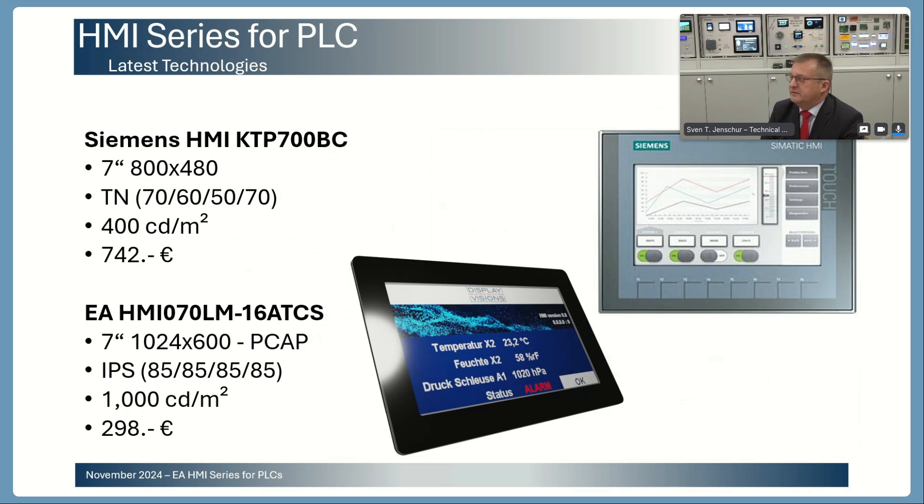Additionally, off the shelf there is a 7-inch available. As a comparison to Siemens, Siemens is still using an old TN LCD, meaning the viewing angles and brightness are more average. For all of our IPS-TFT display solutions we are offering high brightness with 1,000 candela per square meter. Even the 7-inch display is priced at less than 300 euro. All solutions come with projected capacitive touch panel, which can be used like your smartphone.